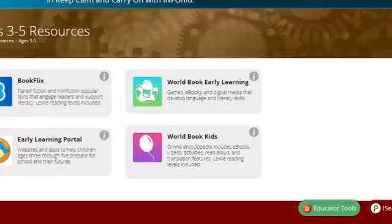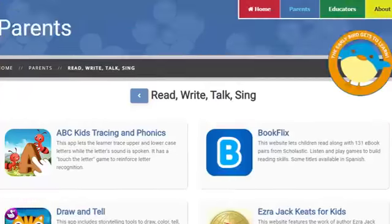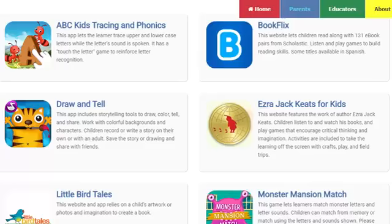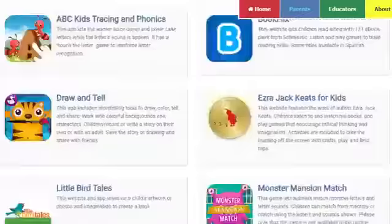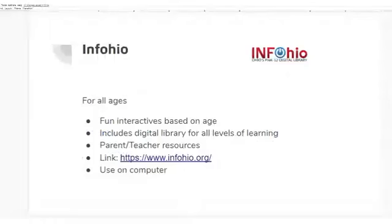Sorry, I'm really having trouble staying online today, so this is going to be a segment of video. Let me finish with Info Ohio — it's a great resource under the parents section. You can click on it and it will give you other websites you can use as resources. Book Flicks has a read-along section, Draw and Tell, and all kinds of really neat things. If you're looking for something educational, check out InfoOhio.org.